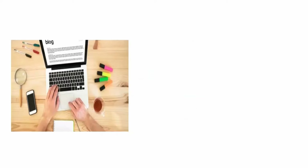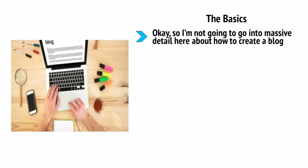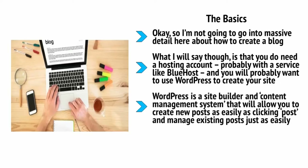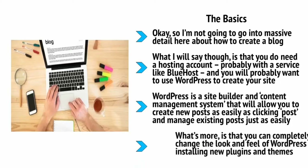The basics: I'm not going to go into massive detail here about how to create a blog — it's very easy to find detailed instructions on how to sign up for a hosting account and set up WordPress. What I will say is that you need a hosting account, probably with a service like Bluehost, and you will probably want to use WordPress to create your site. WordPress is a site builder and content management system that will allow you to create new posts as easily as clicking 'post' and manage existing posts just as easily.